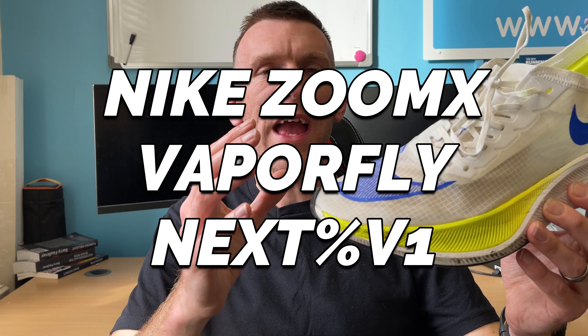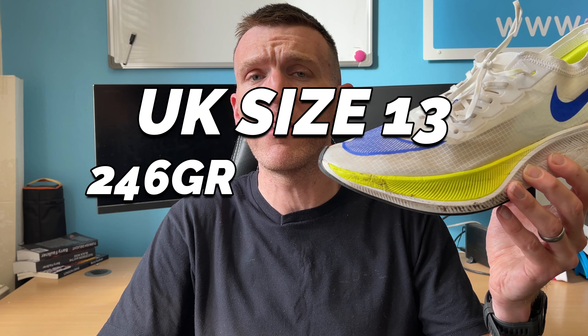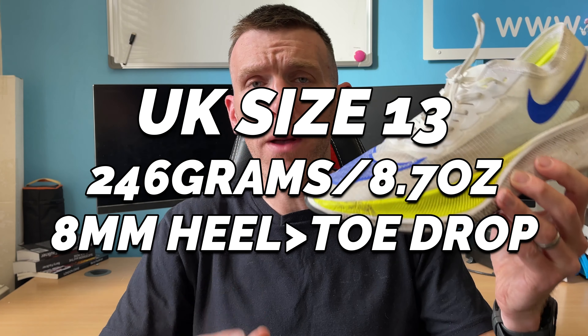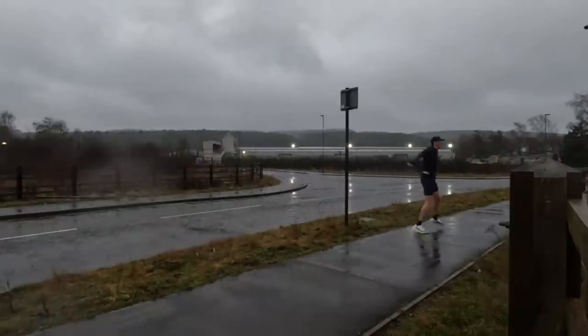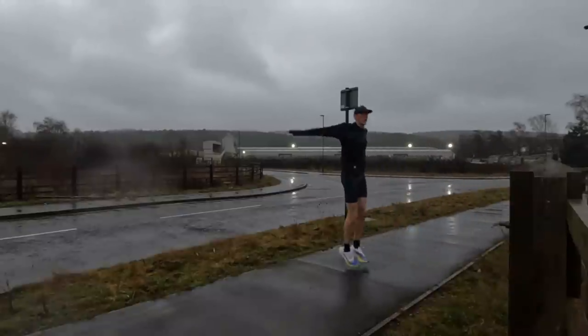Now of course this shoe is extremely outdated and you really struggle to pick up a pair. I managed to get some in the Nike sale over Christmas. But this is in a comparison video because I still feel personally this is the best carbon plated racing shoe of all time, joint with the Alpha Fly version 1. These two shoes were absolutely incredible. The 4% was the one that kicked started it all.